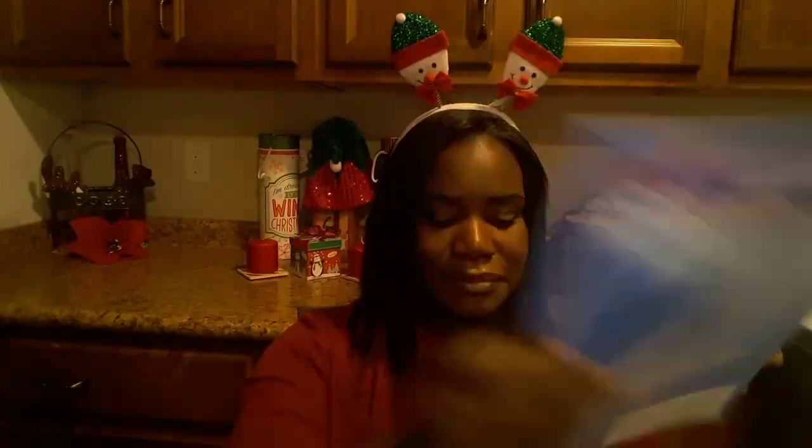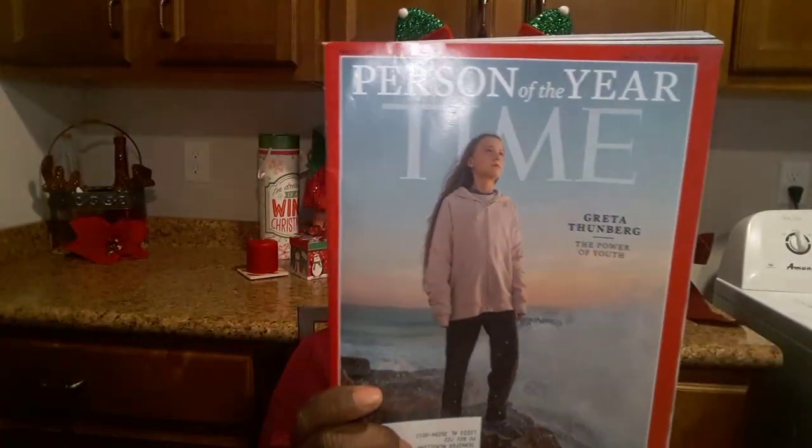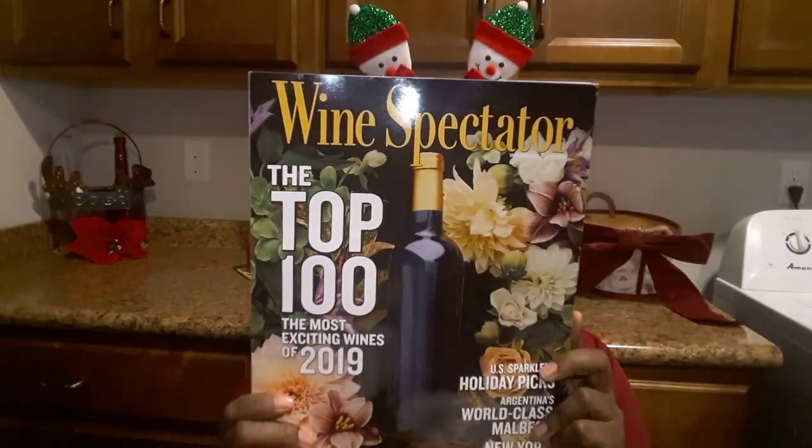Last but not least, I have the magazines: Red Bulletin, Off Writers Today, Time, and Wine Spectator.